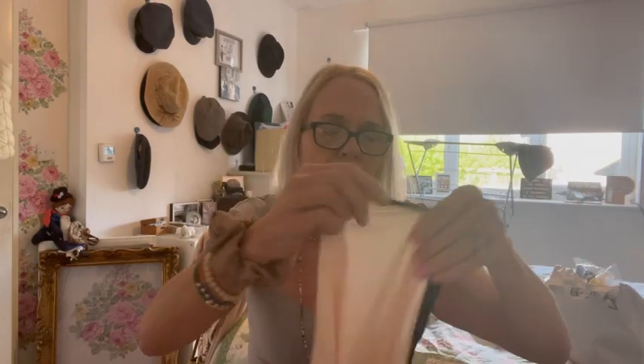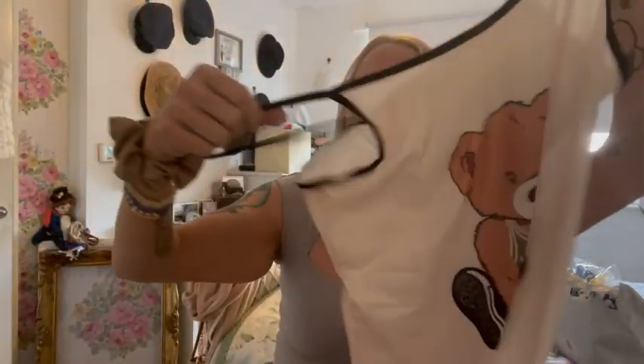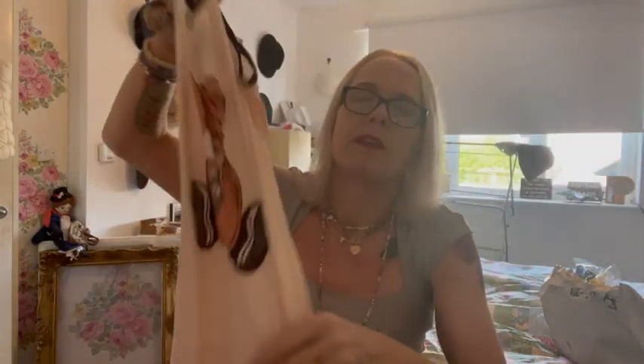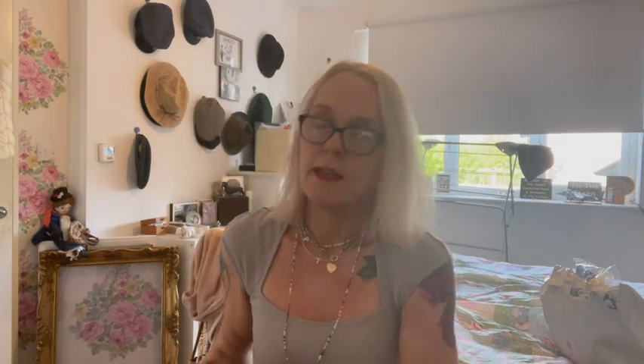This is a nightie — it was £2.58. I just thought it was quite cute for the summer. It's a thin material, just a little t-shirt nightie with a frill bottom. It's not adjustable or anything, it's size medium. I bought it for the summertime, just thought it was quite cute, so that's going in my drawer.